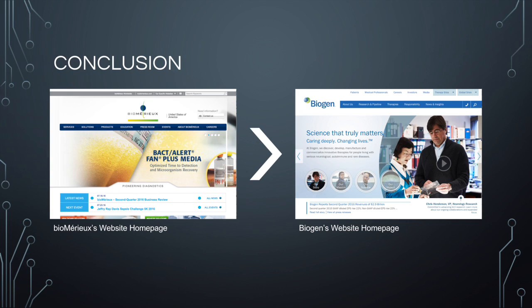As a whole, I believe both websites are helpful and usable, but I do believe Biomure's website is slightly superior to Biogen's because of its information and navigability. I hope this presentation will be a helpful tool for you when using these company websites and ones like it in the future. Thank you for your attention.